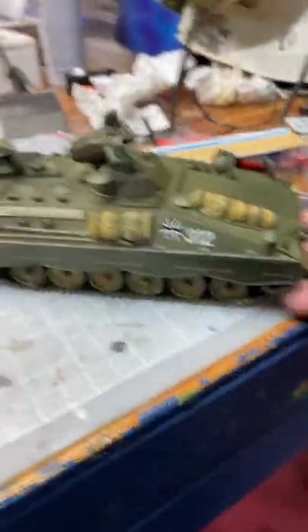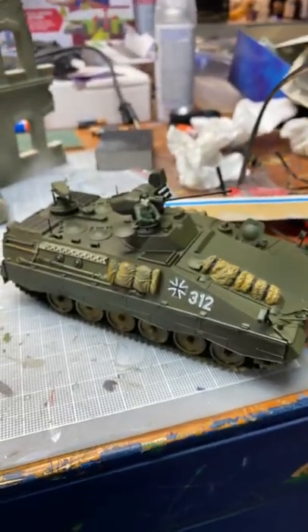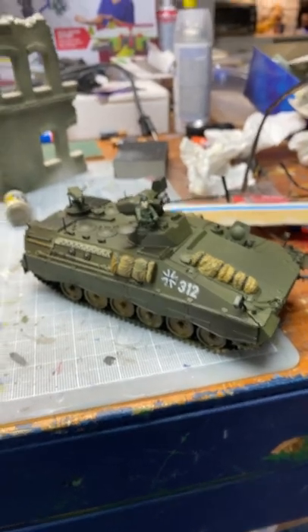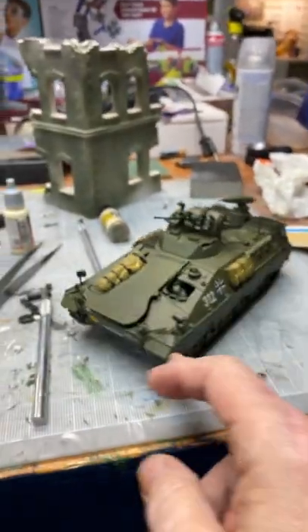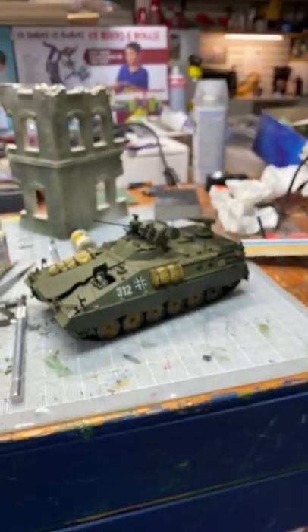ProTinkerToys.com — watch me build more models, we're going to be building more models. Check out our store at ProTinkerToys.com. We've got the greatest selection of models, we're getting new models all the time, and this is my latest Marauder Armored Personnel Vehicle.